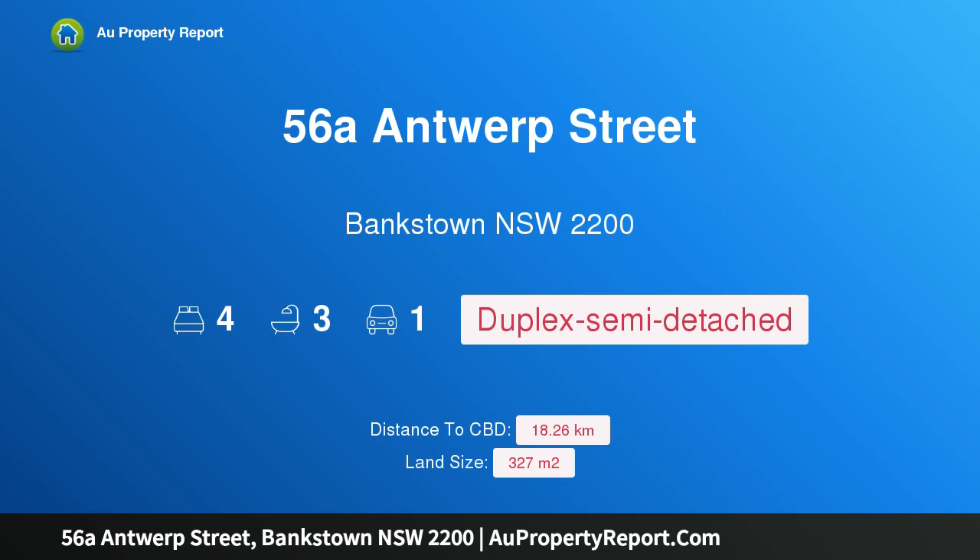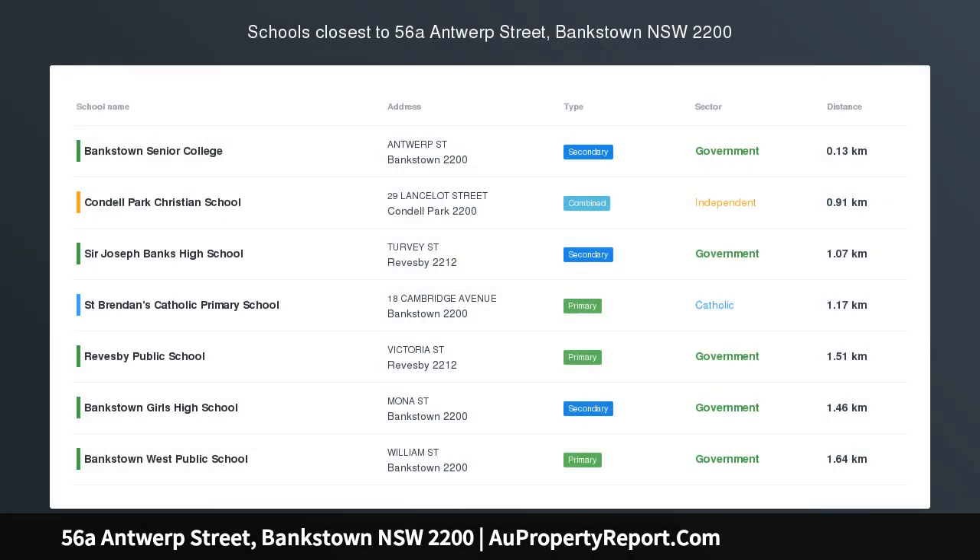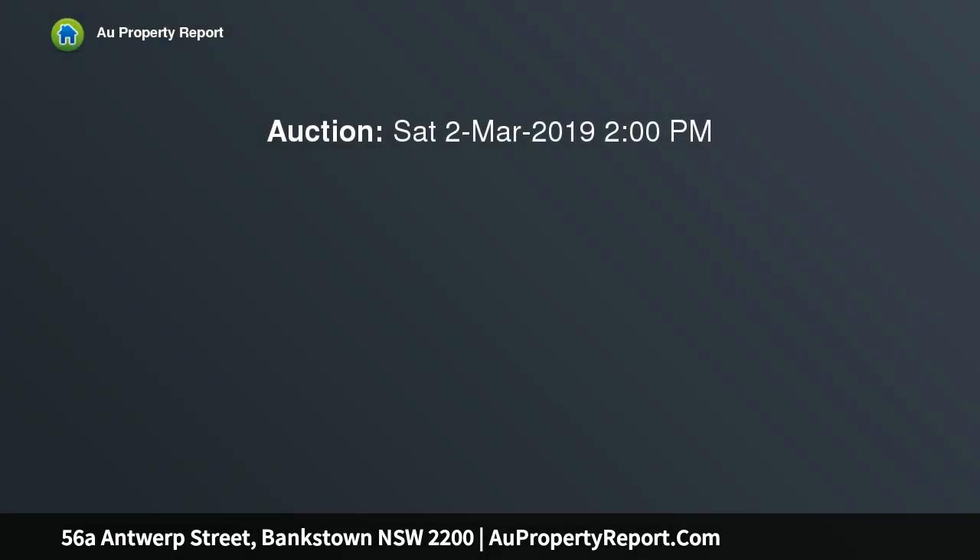Introducing property 56a Antwerp Street, Bankstown, New South Wales 2200 — a brand new duplex. A grand presence as you enter the classy entry foyer, featuring four generous bedrooms with built-in wardrobes. The main bedroom features a huge built-in wardrobe, elegant ensuite, and large private balcony. One bedroom on the lower level with a private ensuite and built-in study.